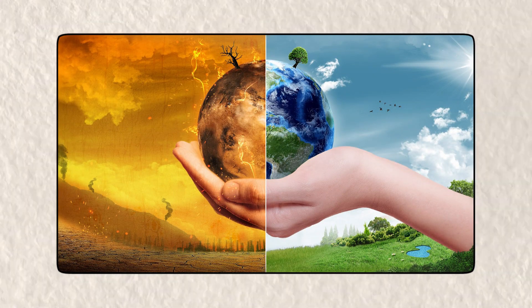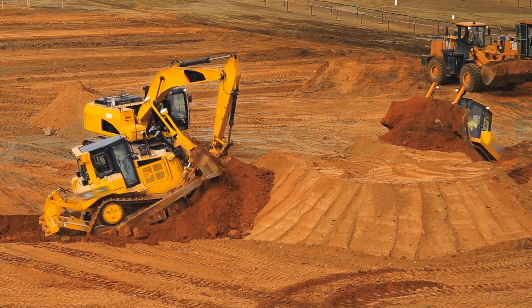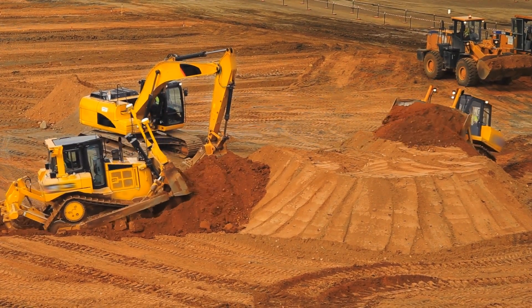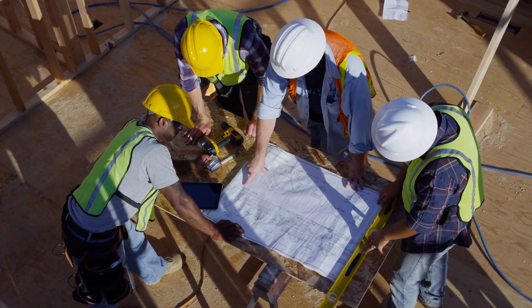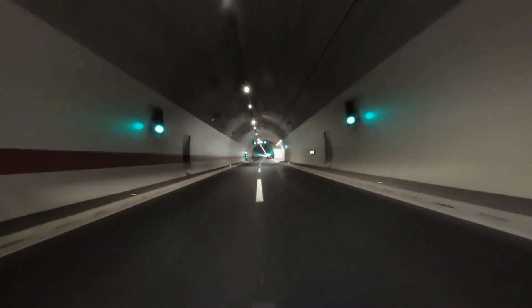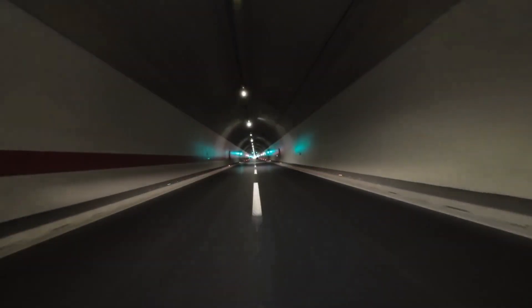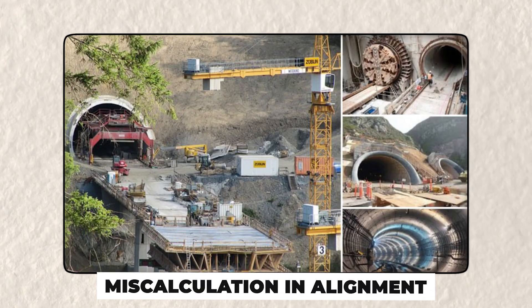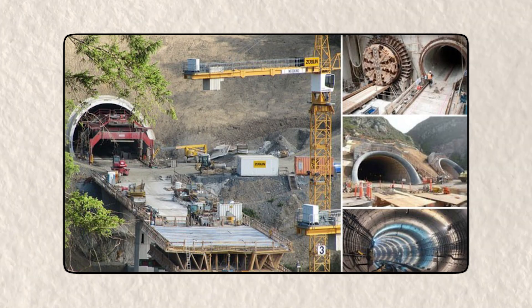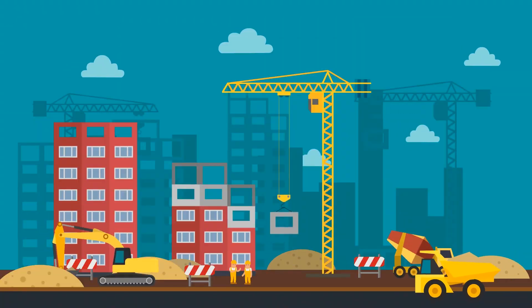Beyond the physical and environmental challenges, the project also faces serious logistical hurdles. Even with today's most advanced construction equipment, digging a tunnel under the ocean would be a massive undertaking, requiring enormous amounts of materials, labor, and coordination between multiple countries. The tunnel would have to be built in sections, likely from multiple locations, and then connected perfectly without any errors. A small miscalculation in alignment could mean having to redo entire sections of the tunnel, adding years or even decades to the construction timeline.